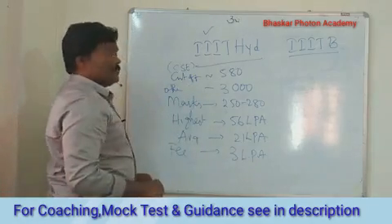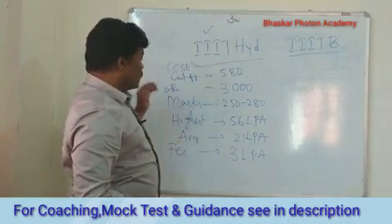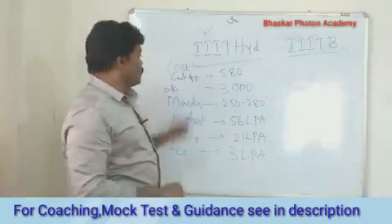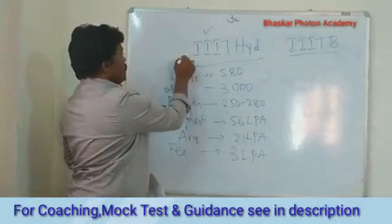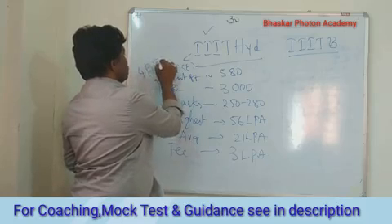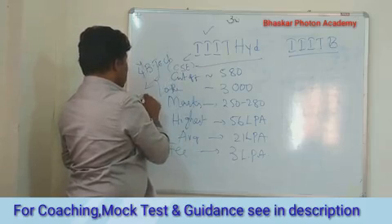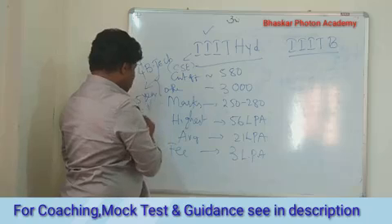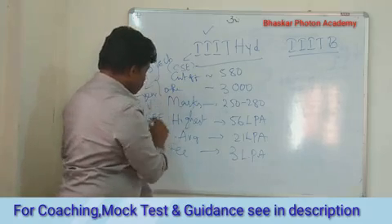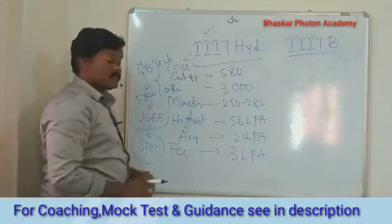This is basically about IIIT Hyderabad. The number of courses — whatever I mentioned here is for the four-year BTech. Not only this, there are some additional courses like five-year BTech, for which admission is through UGEE. I already made a video on UGEE and also for SPEC, which is already open — just check that in the description box.